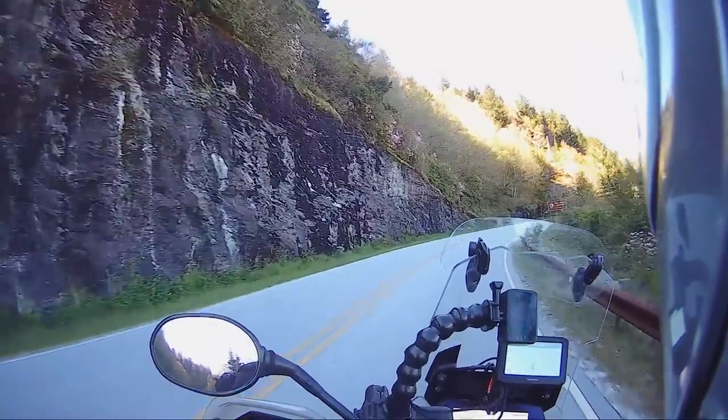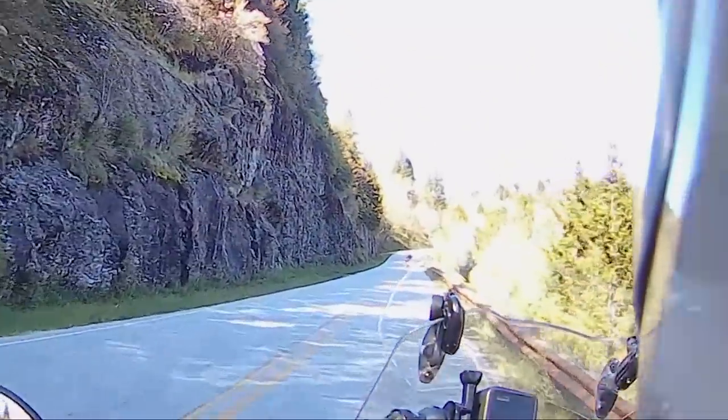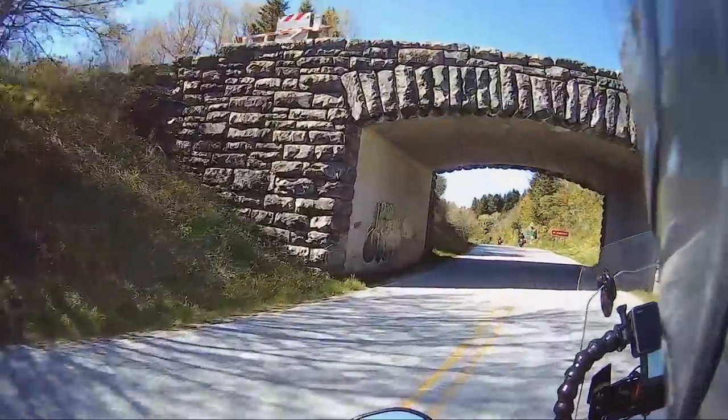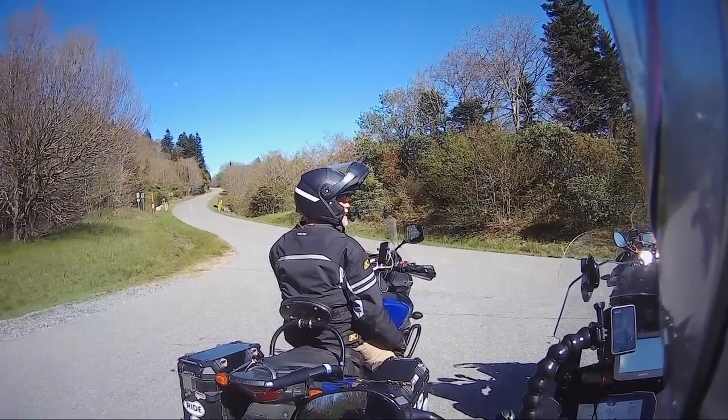Blue Ridge Parkway — oh, there it is! I wonder what the elevation is here; these trees are just now popping. You know, the last time we were here, Chris was on the K-bike and I was on my Harley.